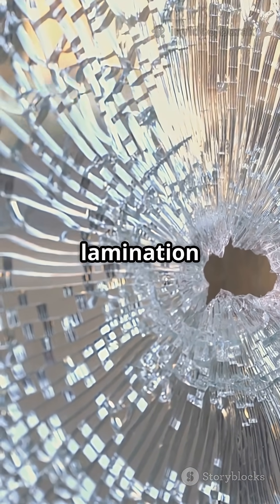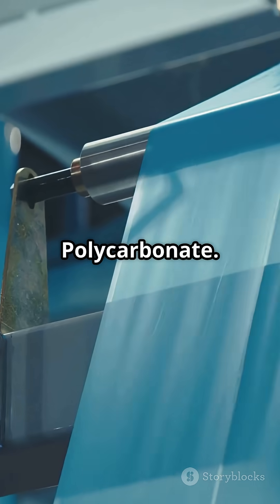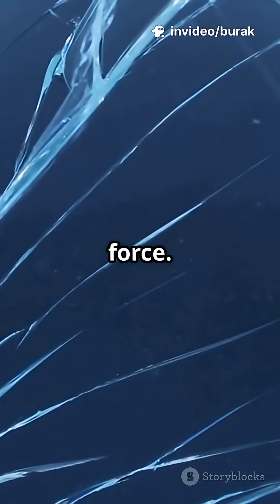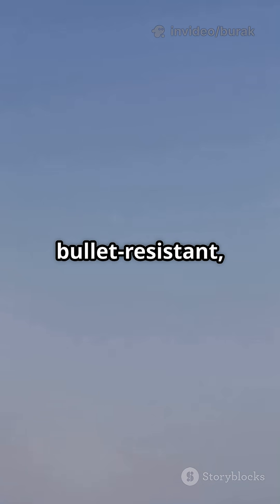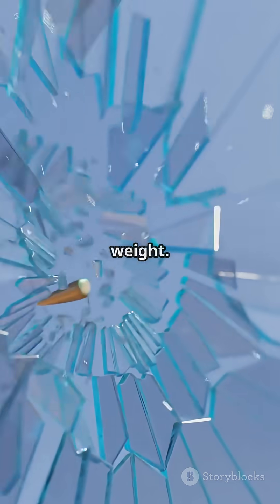Bullet-resistant glass takes lamination to beast mode — alternating layers of glass and polycarbonate, stacked thick. Each layer spreads out the force and slows the projectile. The plastic catches fragments. It's bullet-resistant, not bulletproof. More layers means more protection, but also more weight.